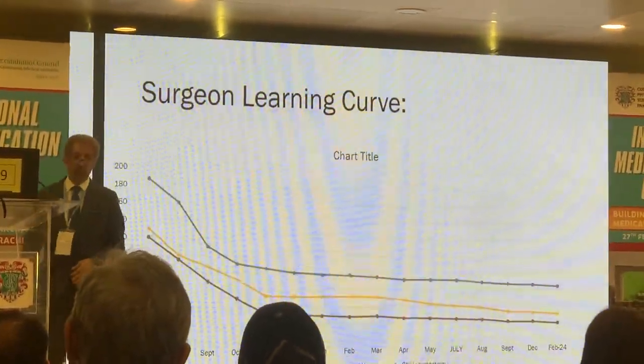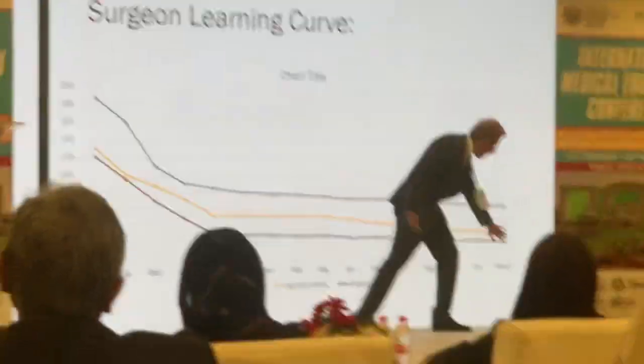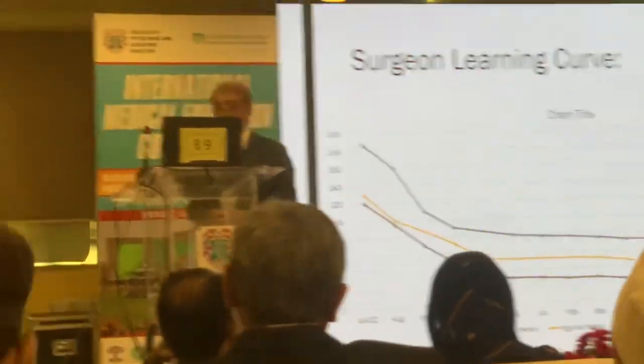We have significantly improved and broadened our own operating time right up to the standard time of doing the robotic analysis technique or robotic surgery anywhere in the world.